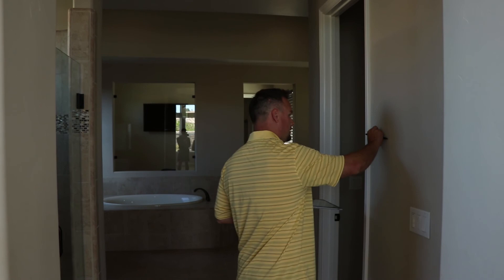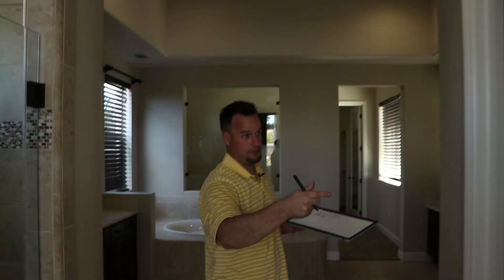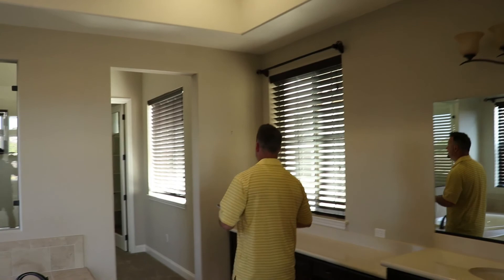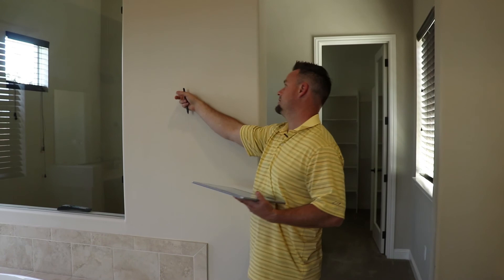We have a couple of smudge marks here and a couple of holes to patch. Typically you have to go corner to corner because if you do little touch-ups here and there, it's not going to match up correctly. From the way these walls look from the side, they actually are a satin finish, so it'll be really hard to just touch stuff up. This is the bathroom - typically semi-gloss or satin. I can see a total of two walls that need painting, including a patch right here where you can tell the sheen doesn't match.